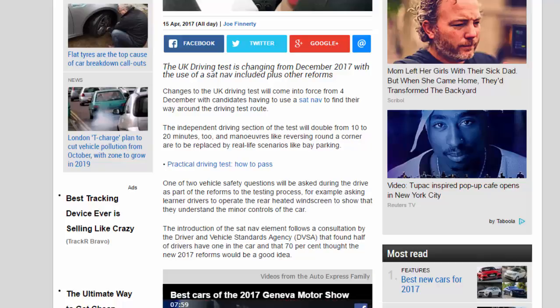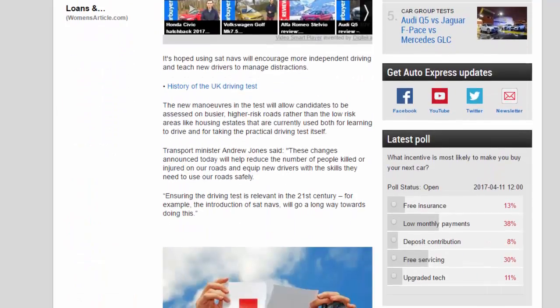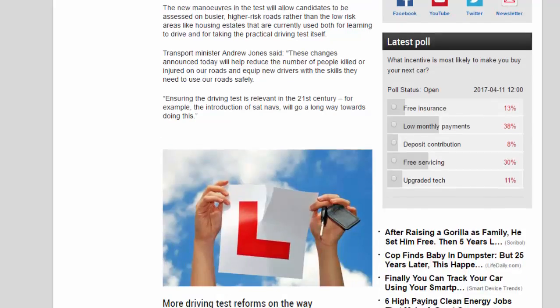Transport minister Andrew Jones said: "These changes announced today will help reduce the number of people killed or injured on our roads and equip new drivers with the skills they need to use our roads safely, ensuring the driving test is relevant in the 21st century. For example, the introduction of sat navs will go a long way towards doing this."